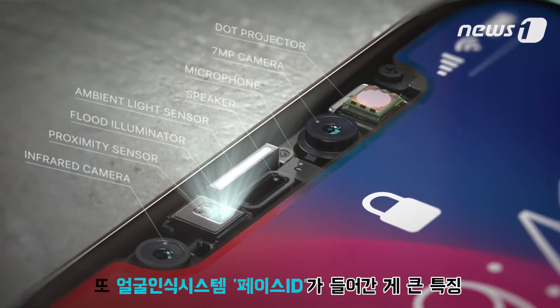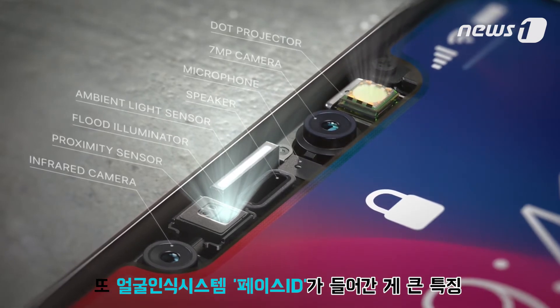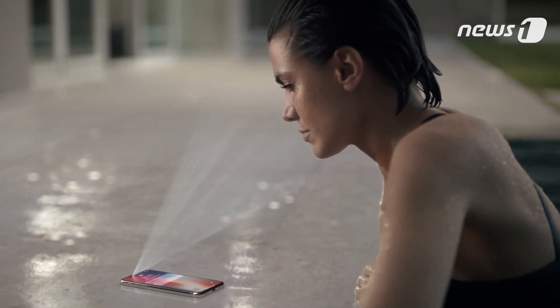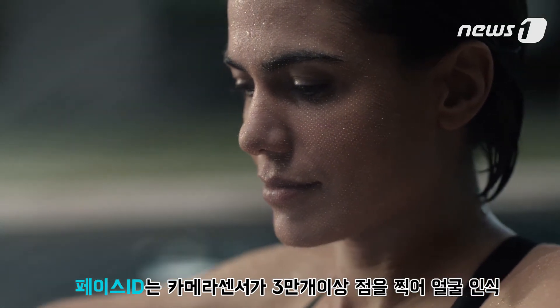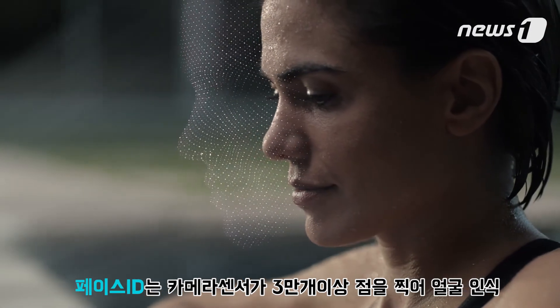Our new TrueDepth camera system, contained within this tiny space, uses extraordinary depth-sensing technology to let you unlock your phone with a glance. We call this Face ID. It maps the unique geometry of your face with over 30,000 invisible dots.